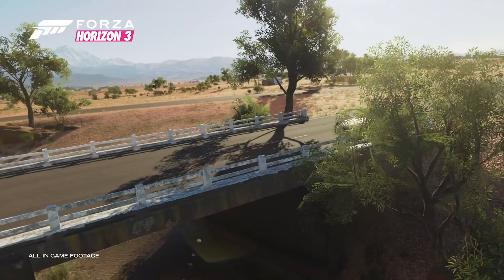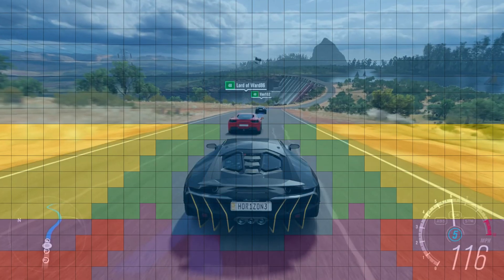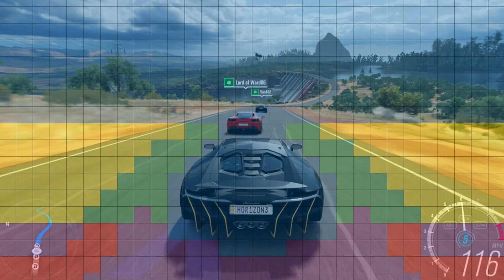DX12 Ultimate will also implement the performance-boosting technology called variable rate shading. VRS allows the developer to control the amount of detail, shading more detail in parts of the scene that benefit from it and lessening parts that don't, giving developers more control over both quality and performance. For example, a fast-moving object in a scene doesn't need every pixel to be rendered every frame, as it's moving so quickly that you can't perceive all the detail anyway. Pixels in areas that don't frequently change can also be rendered less often, easing the GPU's workload and upping performance.